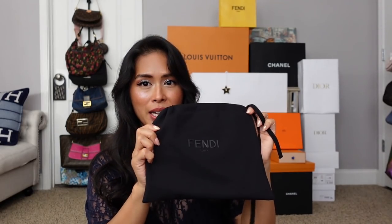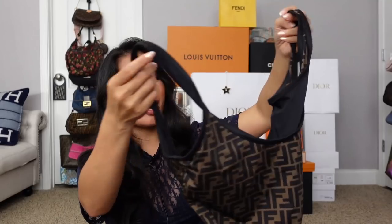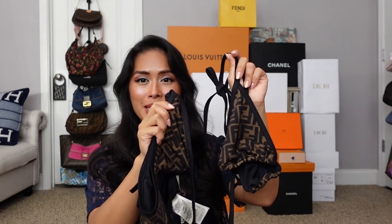Moving on from LV, I got from Fendi a Fendi bikini. If you watched my Mother's Day haul from last year, I got the same print in the one piece. I love this — such a classic logo, the Fendi Zucca print. I love the one piece, and so when I was feeling a little frisky I decided to get the bikini. I got this from 24S, which is owned by LVMH, and this retailed for $450 for both pieces.